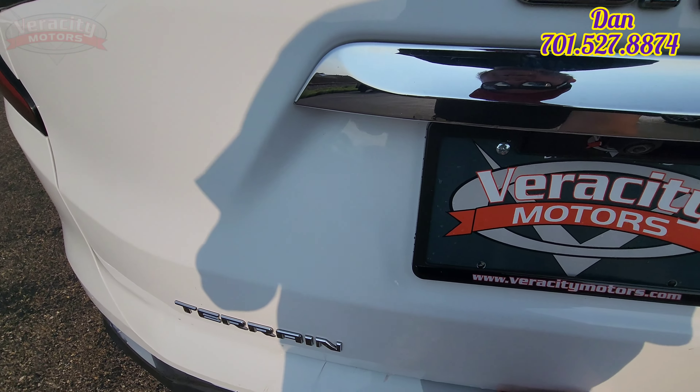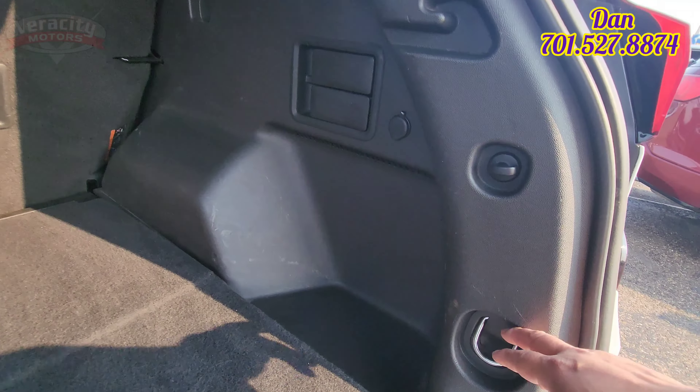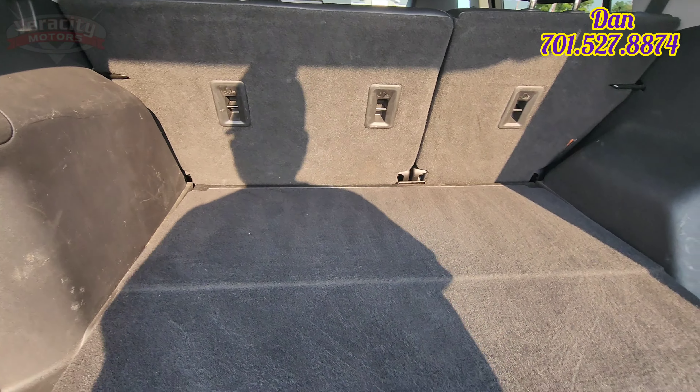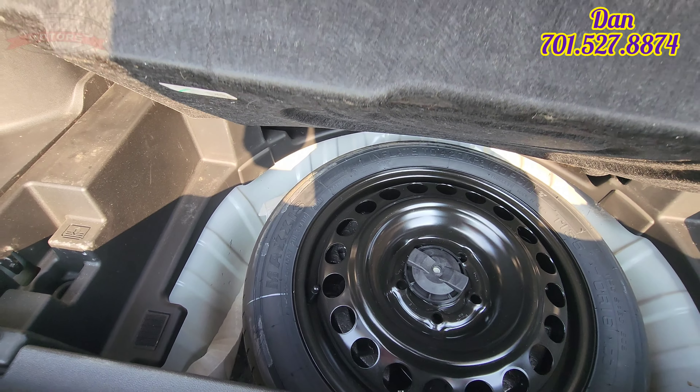We'll check out the cargo area here first. We've got a manual lift on here. Nice big storage area back here. We've got some tie-downs here. These levers knock down the back seats for you. And we've got some more storage area back here. We do have a spare tire.